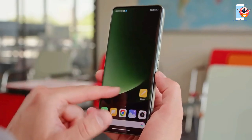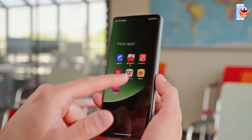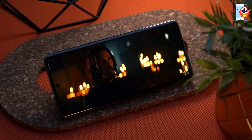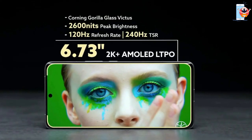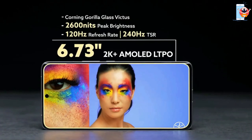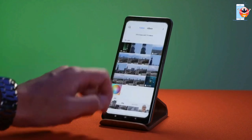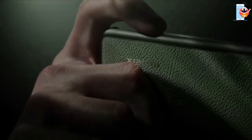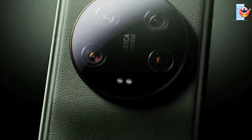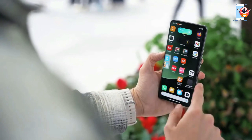The sleek, flat-screen design enhances the comfort and precision of using the device. The Xiaomi 13 Ultra boasts one of the most exceptional displays on the market, featuring a 6.73-inch QHD OLED screen with a peak brightness of 2,600 nits and a 120Hz refresh rate. The display is vivid, providing vibrant colors and excellent performance, making it a perfect canvas for showcasing photos and videos. It remains impressive even under direct sunlight and is protected by Corning Gorilla Glass Victus.